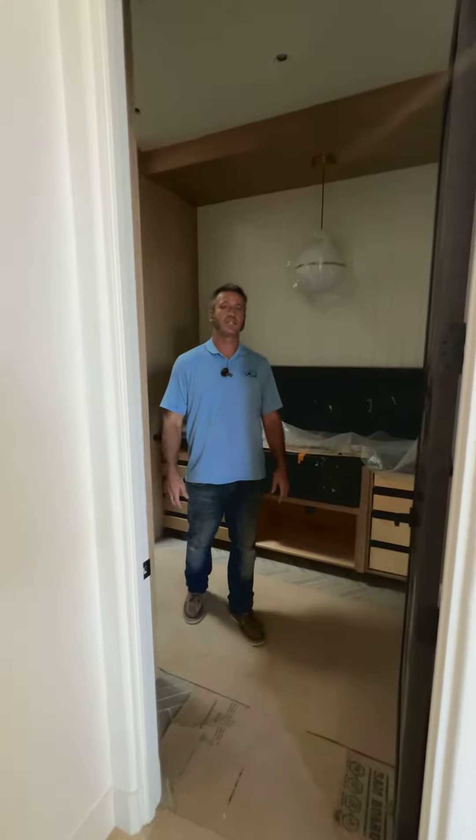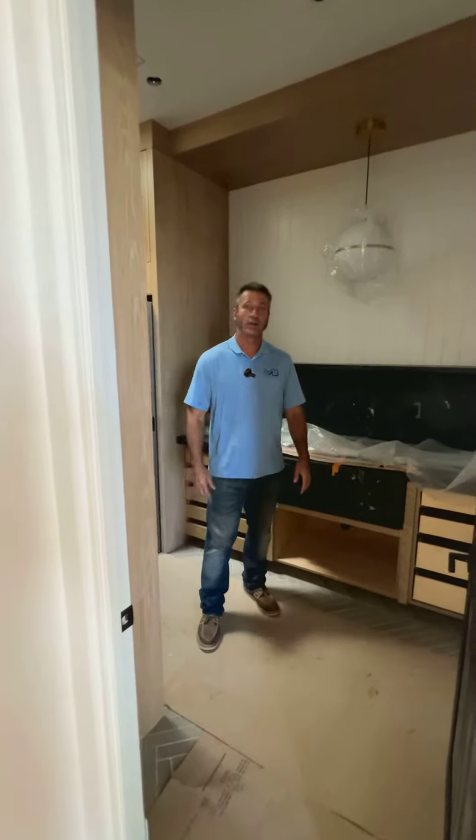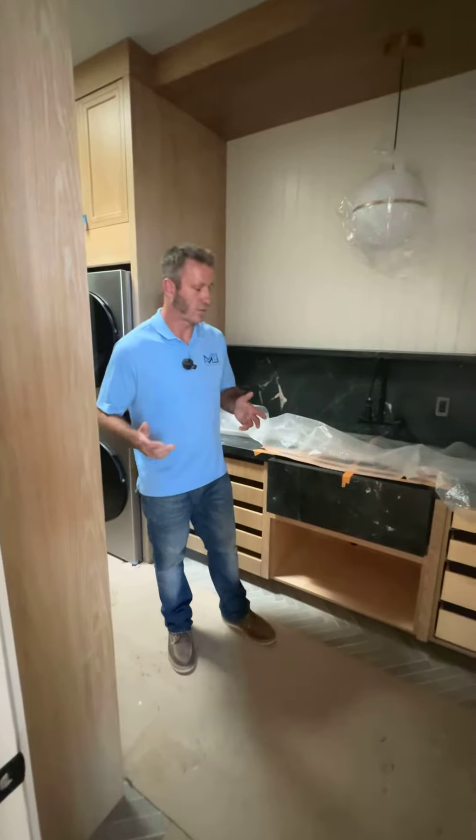Hey, Milan Djokic here with MMD Construction out at our Colina Fuerte Rancho Santa Fe project. We are here in the laundry room. There's a lot of custom stuff made inside here, and let's start with the sink.